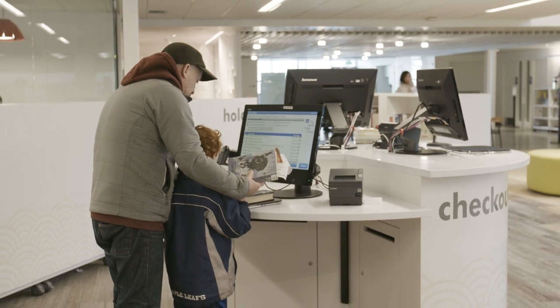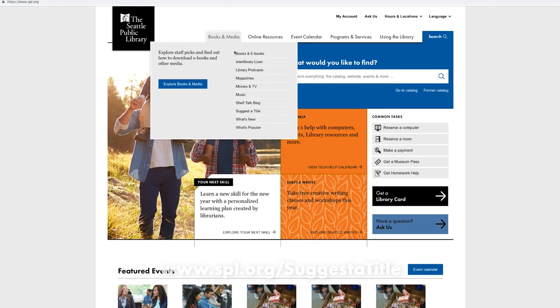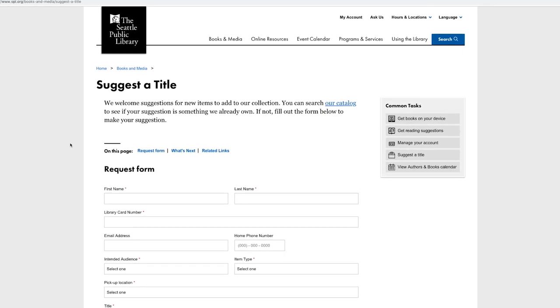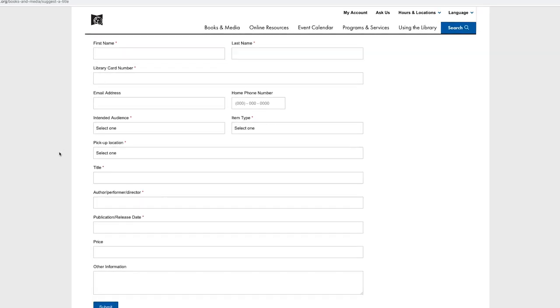We have a system in place for patrons to let us know if there are specific items that they don't find in our collections that they would like us to add. We have an online form that they can fill out, and once we get the information from the form, a selection librarian reviews it and applies a number of different considerations.